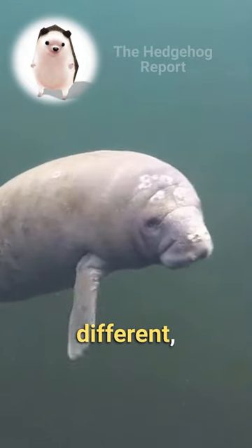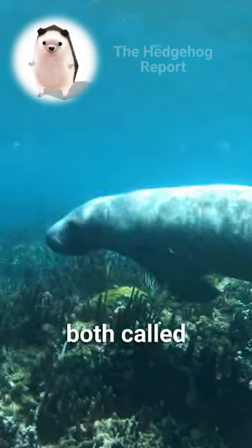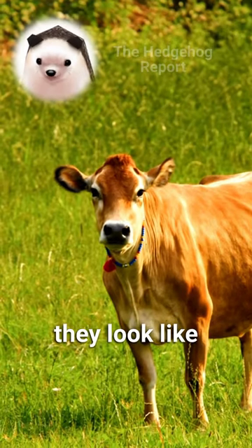But while they are both different, they are also both called sea cows, because — apparently — they look like cows.